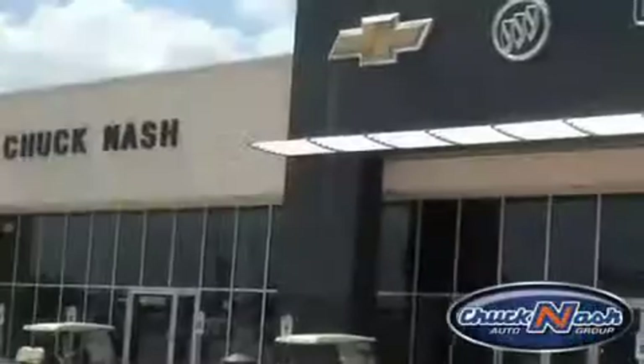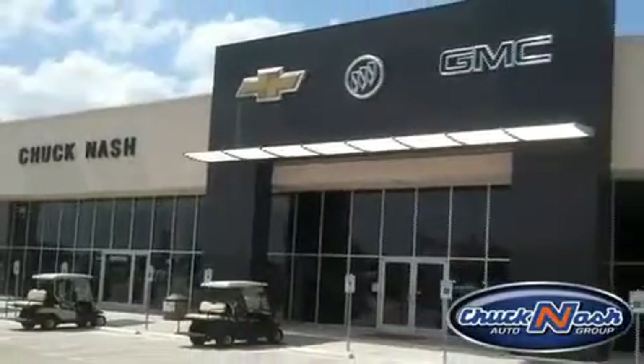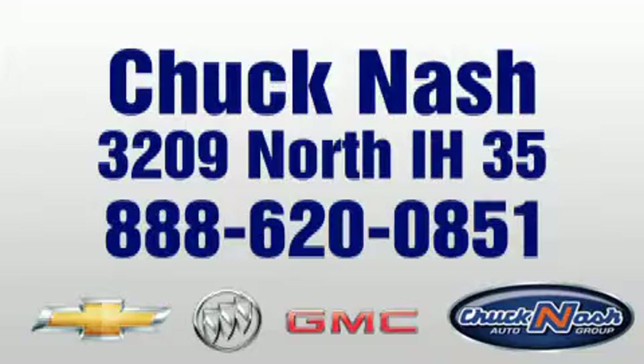Chuck Nash Auto Group is the premier Chevy Buick GMC dealership of Texas, located just south of Austin at 3209 North Interstate Highway 35, exit 208.